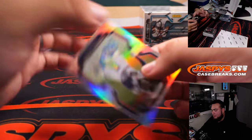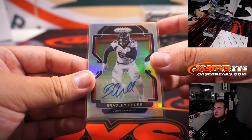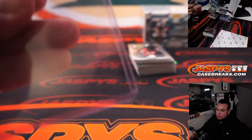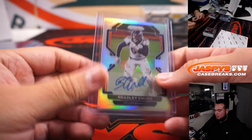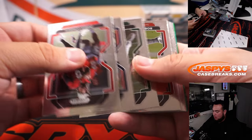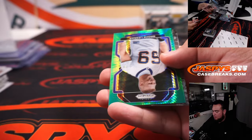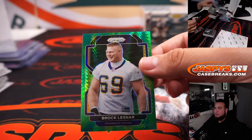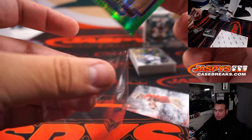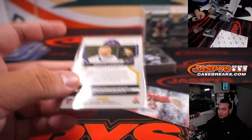And Bradley Chubb. We got a Brock Lesnar numbered card Vikings, going to Brandon — 7 out of 175.